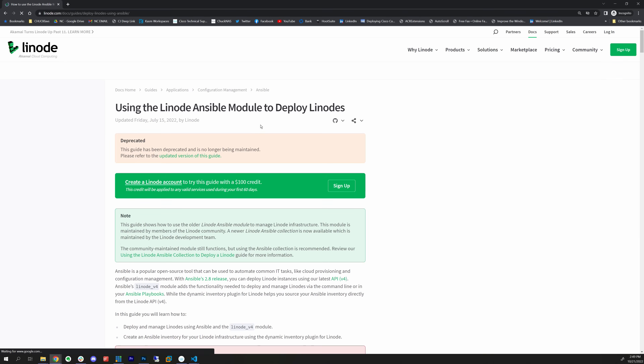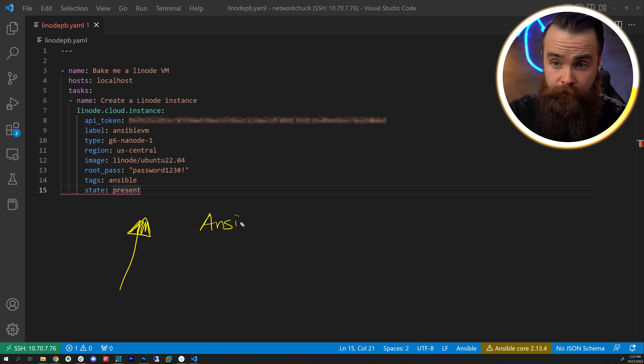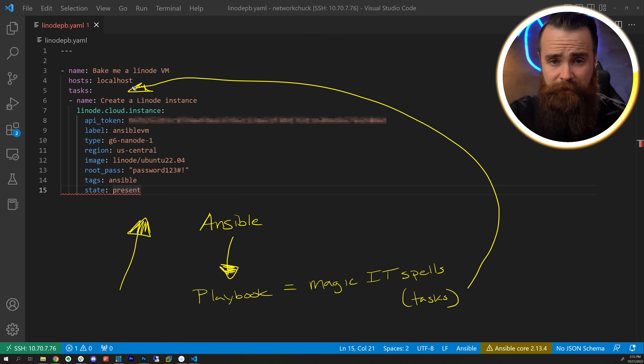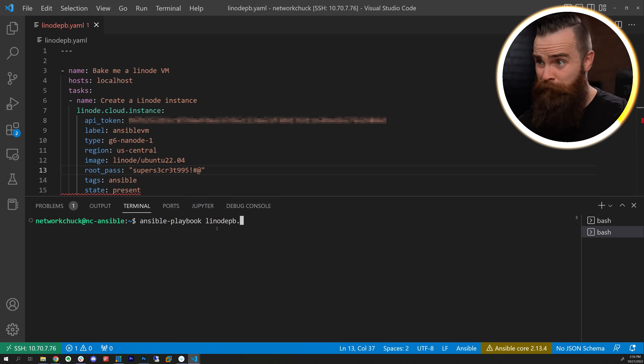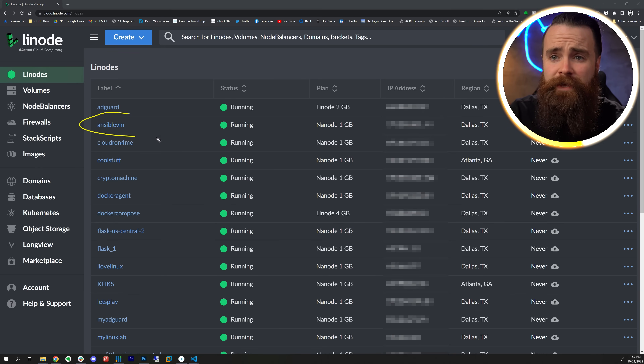I started with Linode because it was really easy, almost too easy. With one Google search I found a Linode module and this did all the heavy lifting. So I started writing an Ansible playbook. If you're unfamiliar with Ansible, a playbook is basically what they call their magic IT spells or tasks. It's pure magic. All I had to do was copy and paste, put in my API token, and call it a day. Just like that, a fresh baked VM.